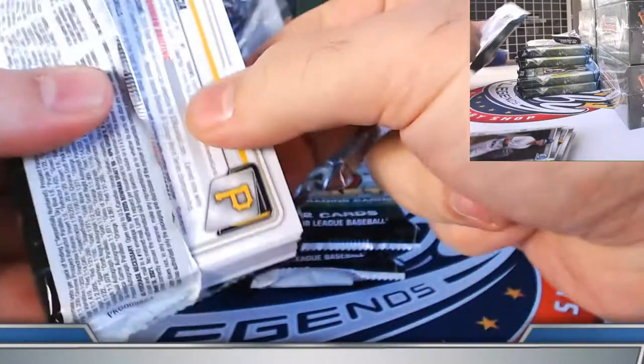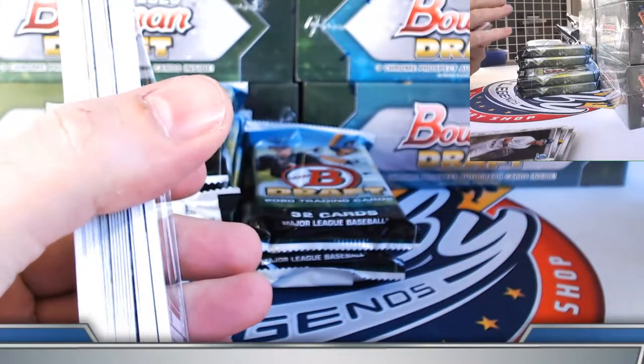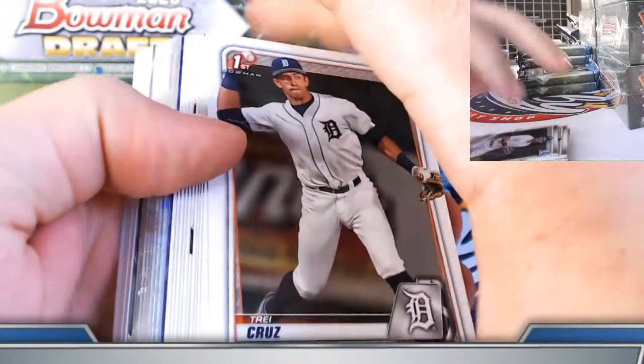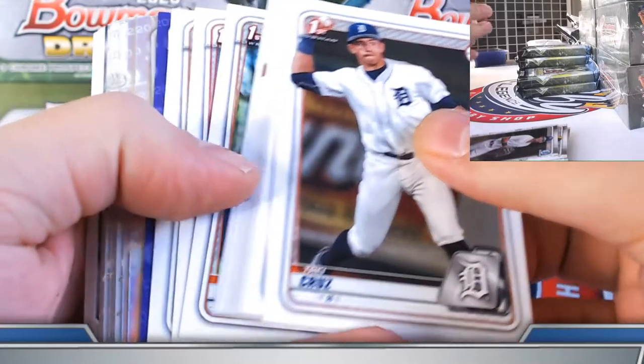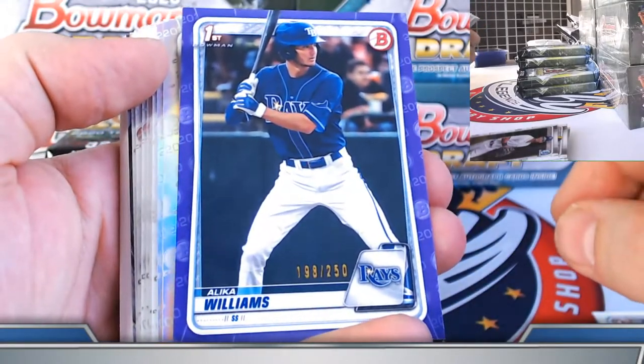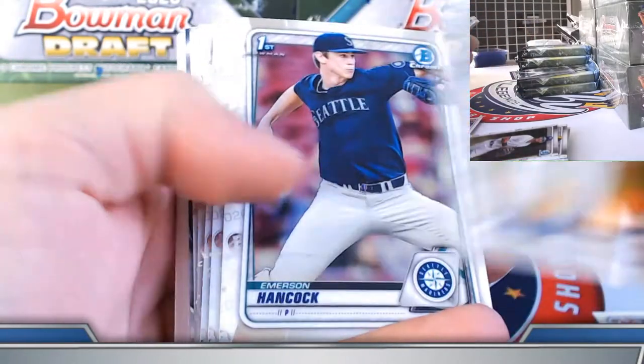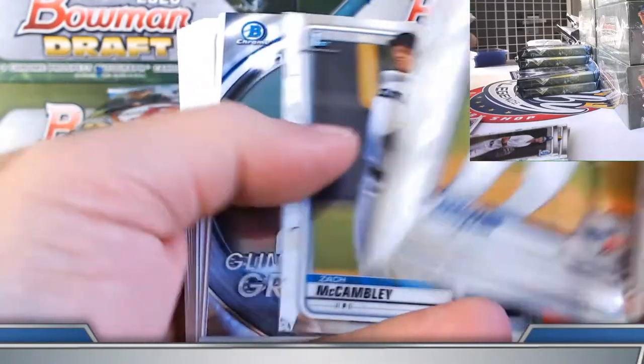One of the nice things with this set from a consumer standpoint — there's a lot of nice first Bowmans, so if you hit a super, at least on the parallel side, odds are it's going to be a pretty good chance to get a good first on it. Alika Williams purple paper to 250, Abrams and Nawagoo on the refractors.